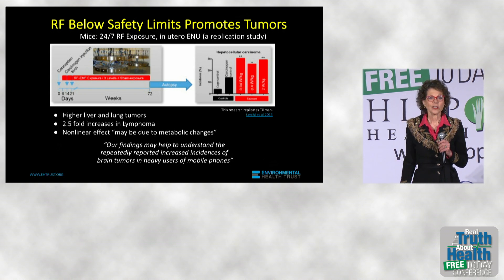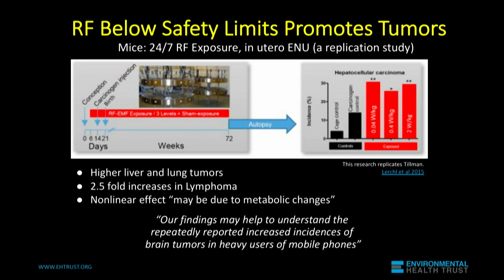You see on the black bars: the first bar shows you the unexposed controls with no exposure to a liver carcinogen. The next black bar shows you what happens with liver cancer cells if you let them be alone for a while in the animals. And the red ones show you what happens when you add exposure to cell phone radiation to the liver cancer cells.